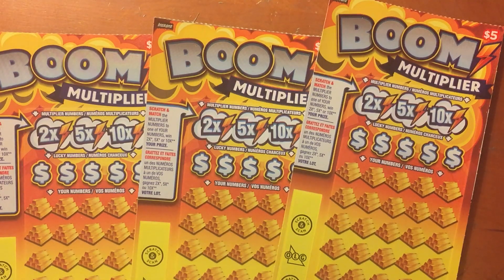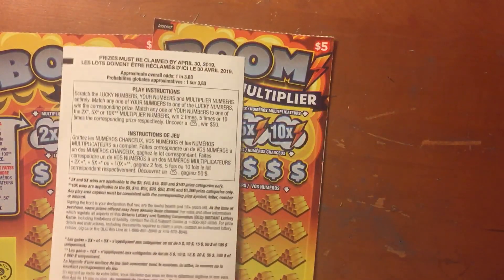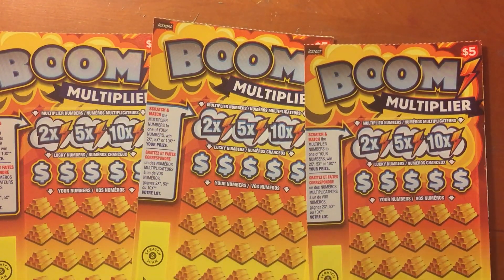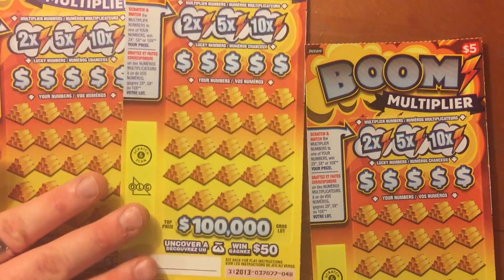Hello fellow YouTubers, Big E Gamer is back and I have the $5 boom multiplier. You can win 2, 5, and 10x. Overall odds on this ticket is 1 in 3.83. If you uncover a money bag symbol, you win $50 automatically.